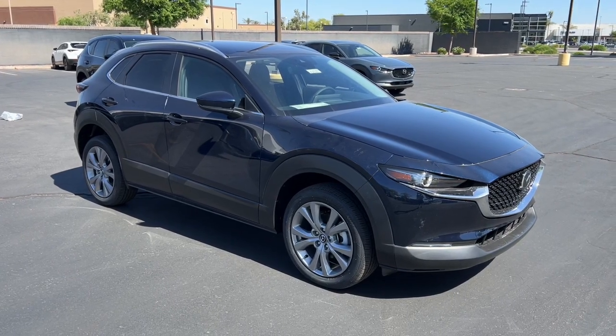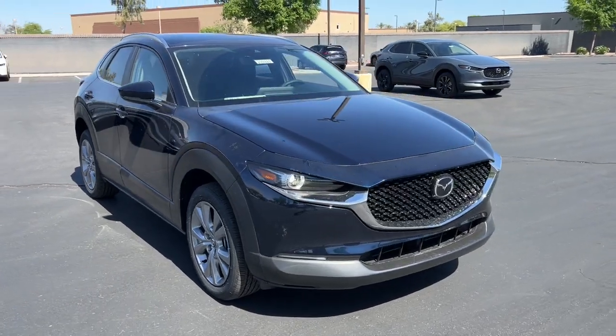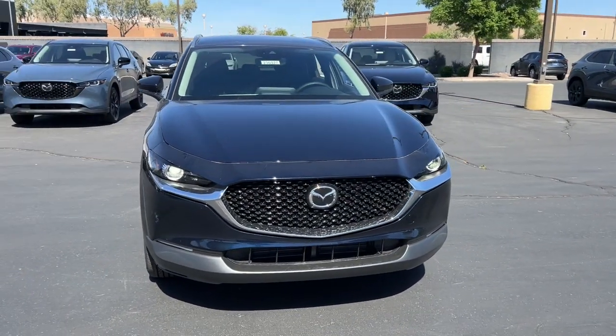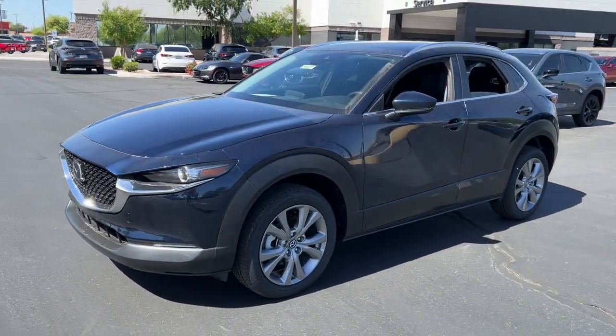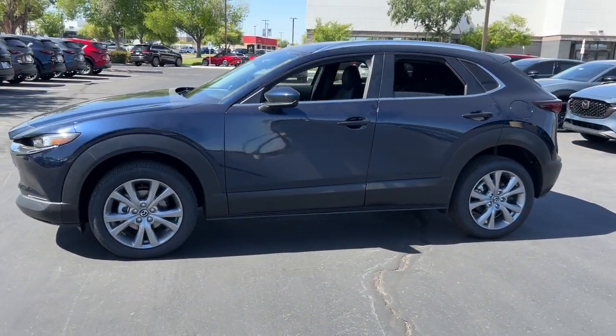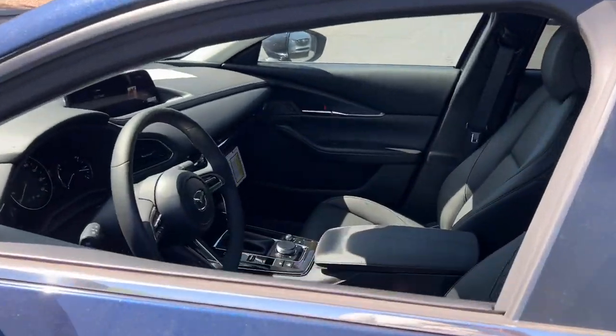Get acquainted with the 2023 Mazda CX-30. Exquisite craftsmanship shines through in the details of this beautifully designed CX-30. From its quiet upscale cabin to its thoughtful creature comforts and head-turning looks, this SUV is sure to energize and elevate your driving experience.